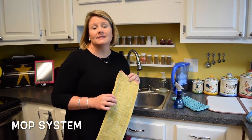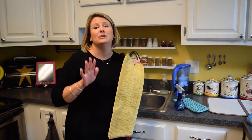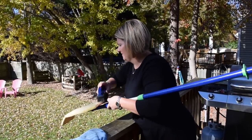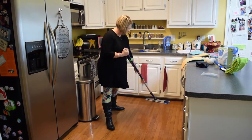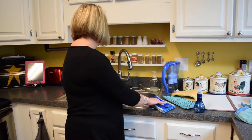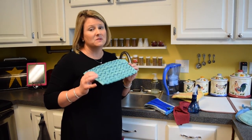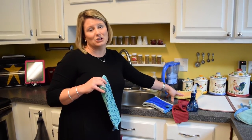Our Norwex mop system has three different pads to choose from. The first is our dry mop pad — really great for getting pet hair, crumbs, dusty dirt particles, anything gross off your floors. The next is our wet mop pad. The great thing about the Norwex mop system is that it's ergonomically correct, so no more bending over and breaking your back to mop your floors. The third pad is our Norwex tile pad to help you get down into your grout. The pads are interchangeable, and you take care of them the same way you do everything else.